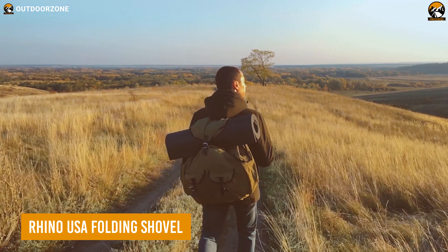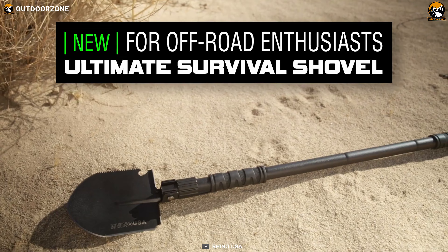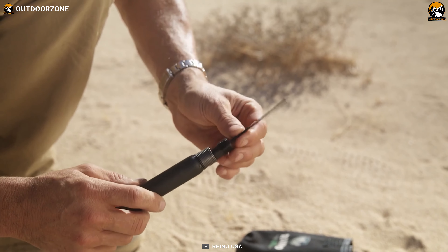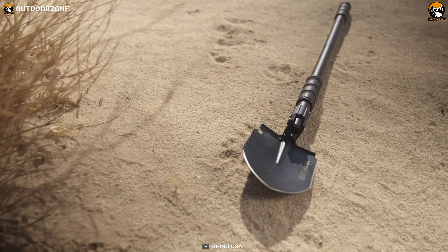It never hurts to stay prepared in the great outdoors, and the Rhino USA folding shovel will keep the user ready for most unwanted incidents in the wilds. A serrated edge is present for cutting any obstacle, while a rotating shovel head will make a pickaxe for tough jobs.